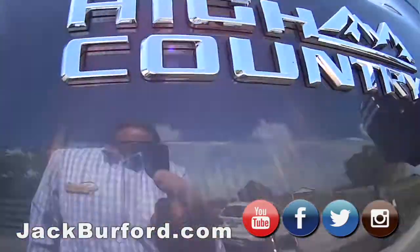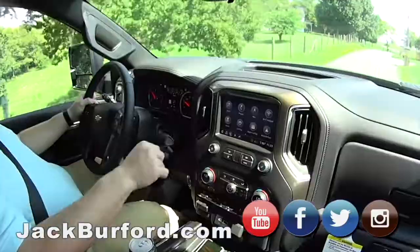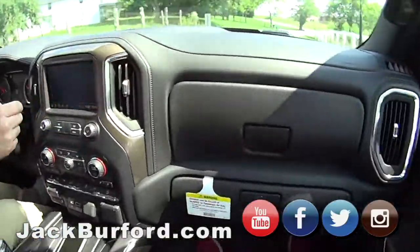Man, this is nice, isn't it? It's got the Duramax, it's got the Allison transmission. Yes, it does. This is the truck that you want. Man, this is a nice, nice truck. It's got navigation. I love the trim. Look, two glove boxes.